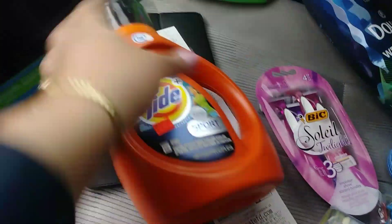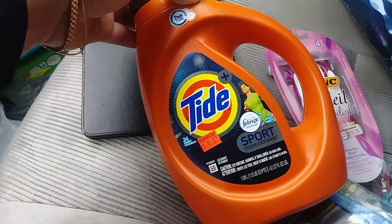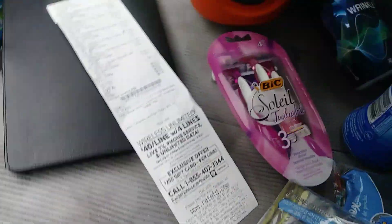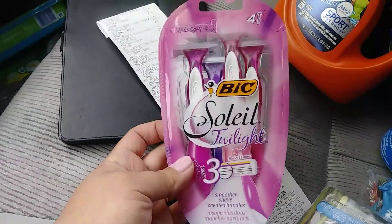They have a lot of Tide Sport on clearance at my store, so I got one of those — $4.21 with a $2 digital. I also got the $6 Bix Soleil, which has a $3 digital.